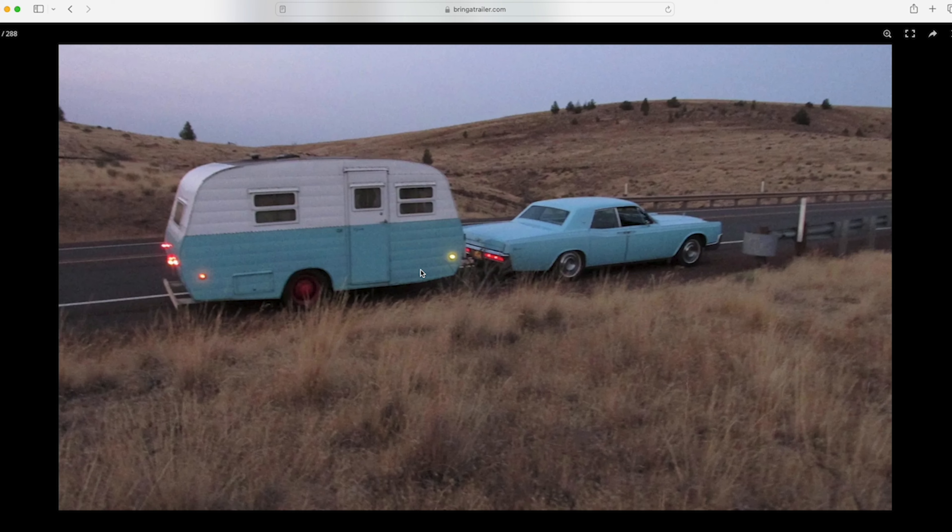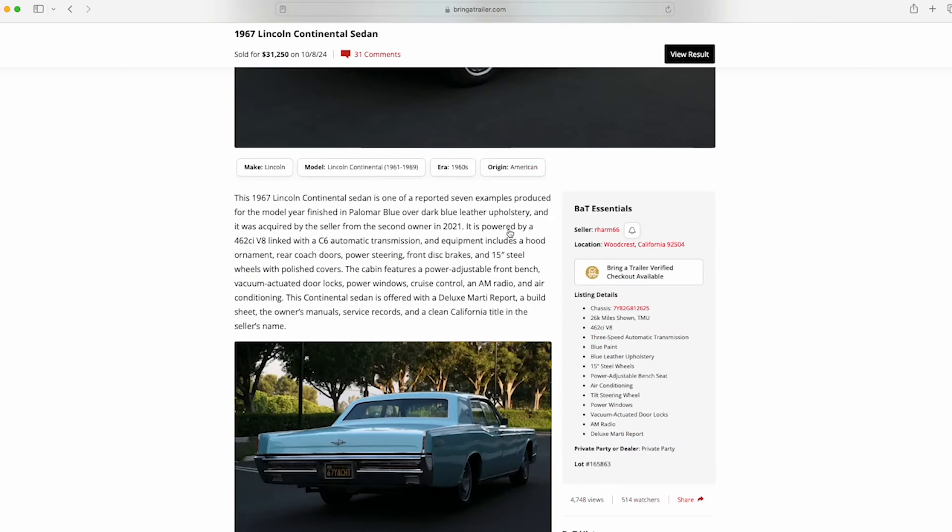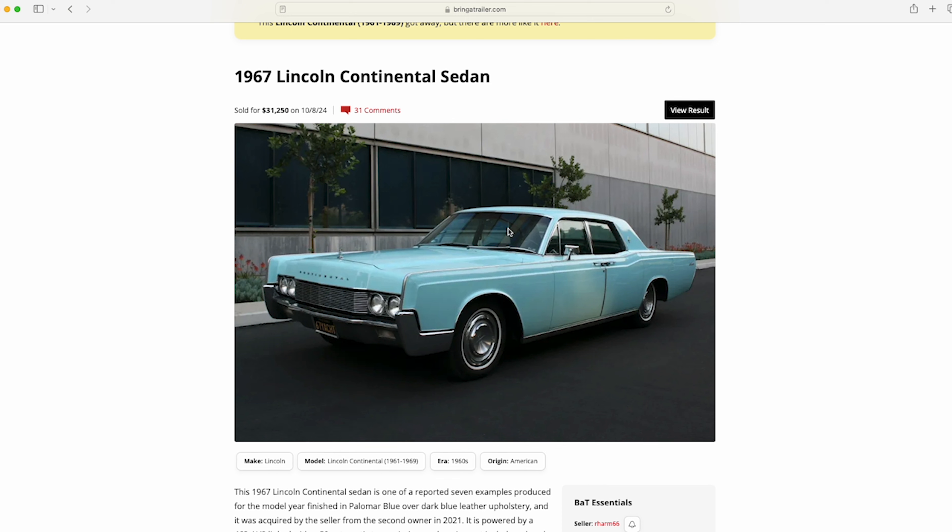Let me know what you think. I'm hunkering down here for Hurricane Milton. Let me know where you guys are from in the comments — I really appreciate all the support. Stay on the rise.